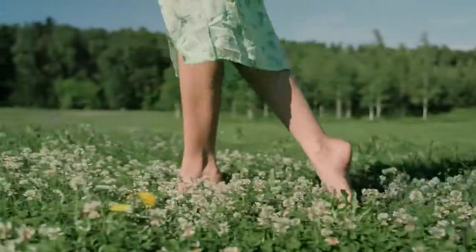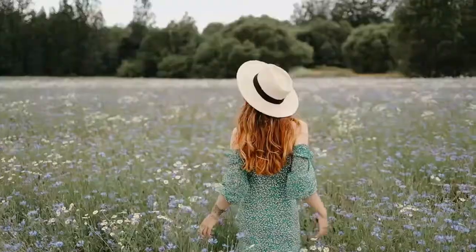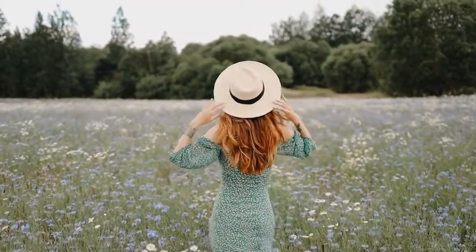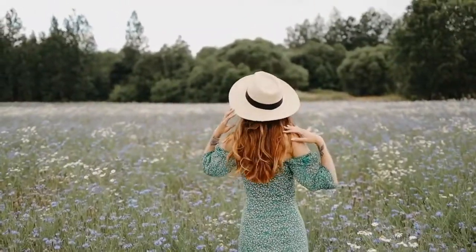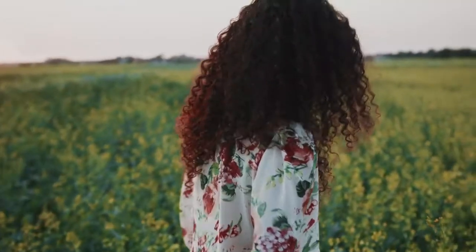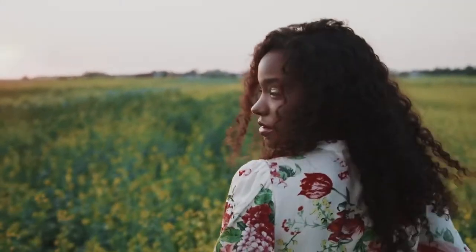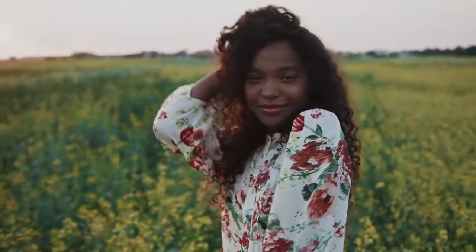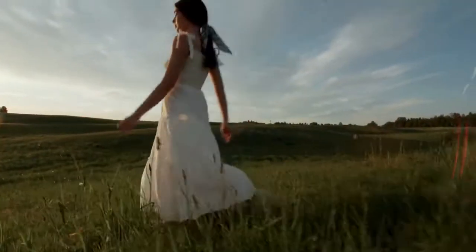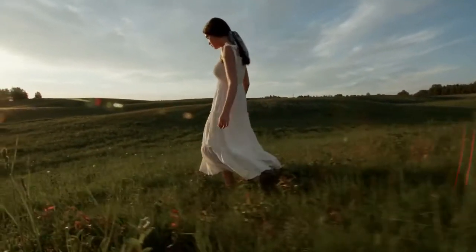Walk further into the meadow now, looking around. Imagine the meadow in your mind's eye. What does the meadow look like? Find a place to sit. You might want to sit or lie down in the grass. Perhaps you have a blanket with you that you can unroll over the soft grass and lie down.